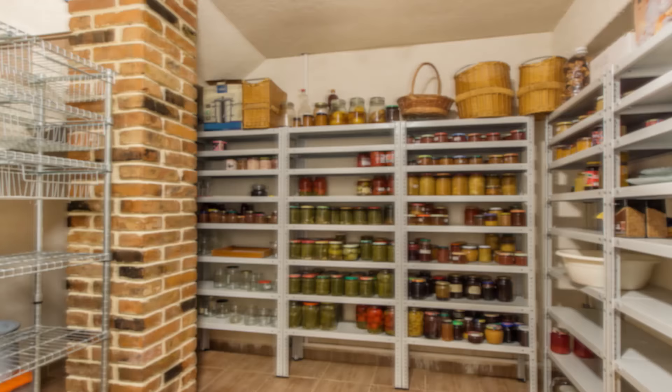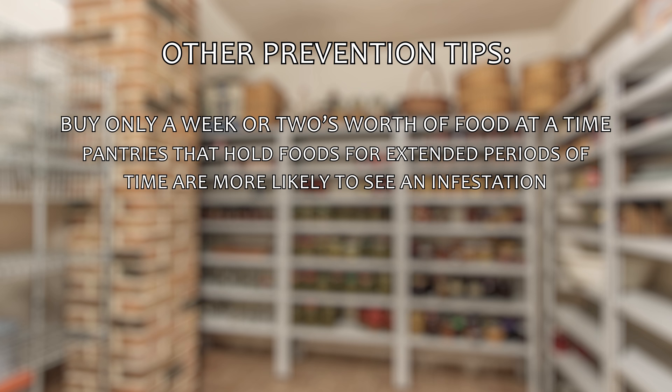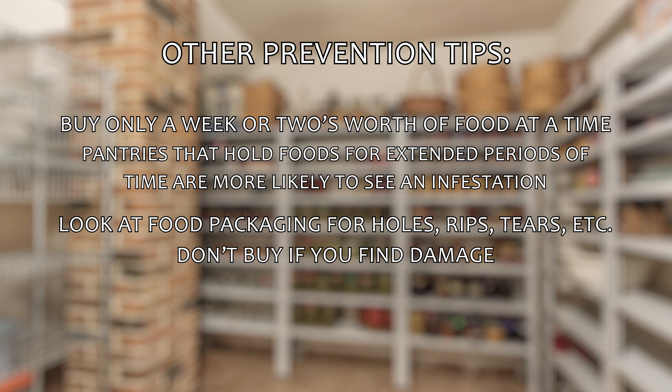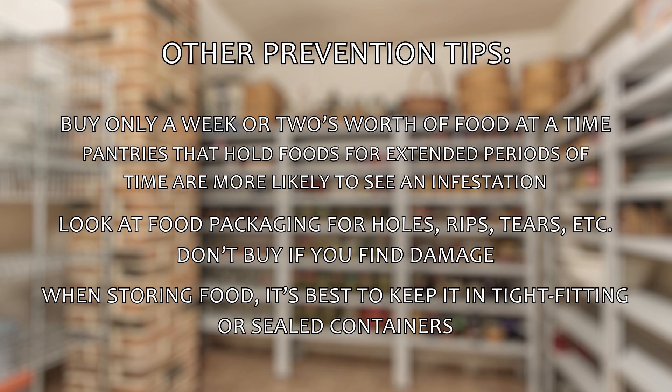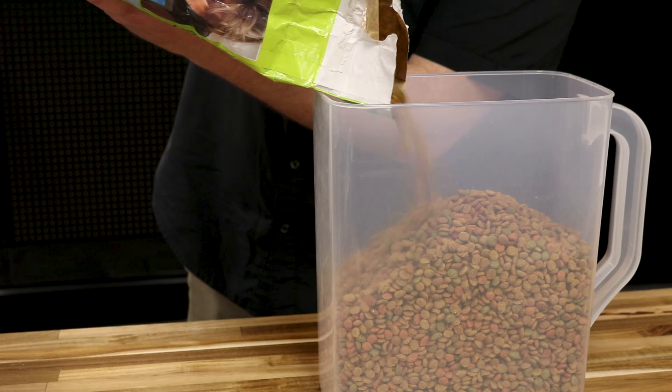Once you have finished treating your pantry, it's time to start thinking about prevention. Novacide's long residual and IGR will go a long way in keeping your pantry free of any pests, and the Pro-Pest traps are good for up to three months, so switching them out quarterly will take care of any adult pantry pests that are accidentally brought in. Here are some other prevention tips: if you can, buy only about a week or two's worth of food at a time, as pantries that hold foods for extended periods are more likely to see an infestation. When buying dry foods at the grocery store, take a look at the packaging — if you see any holes, rips, tears, or other openings, don't buy that package. When storing food, it's best to keep them in tight-fitting or sealed containers. Put cereals, rice, and flour in containers that can be air-sealed. This is especially true for pet food, as dry pet food and birdseed are extremely conducive for pantry pests, so put your pet's food in containers.